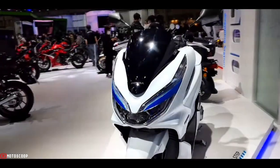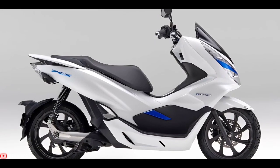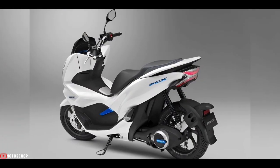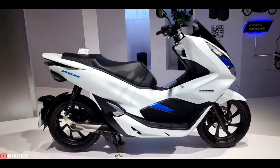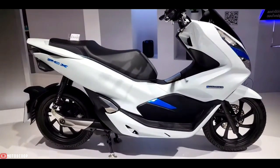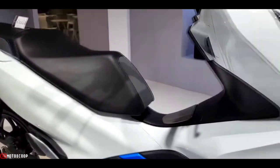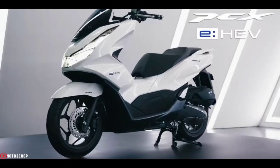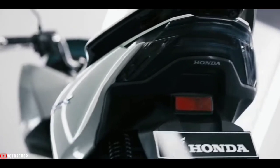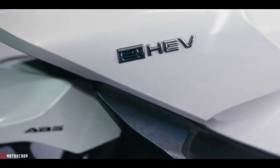It would have a length of 1,960 millimeters, a width of 740 millimeters, and a ground clearance of 132 millimeters. The PCX Electric has a seat height of 1,095 millimeters with a curb weight of 131 kilograms, making it quite maneuverable in the city. The Honda PCX Electric scooter is offered with a starting price of 1,760 US dollars, or about 96,000 Philippine pesos.